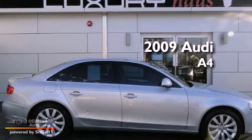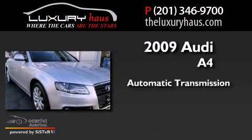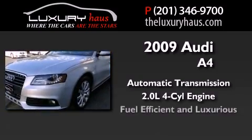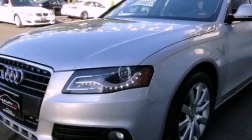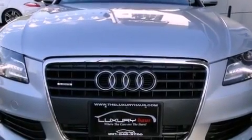This is a 2009 Audi A4. This car has an automatic transmission and an inline four-cylinder engine. Its top features include a turbocharger, a sunroof, heated seats, and a tire pressure monitoring system.